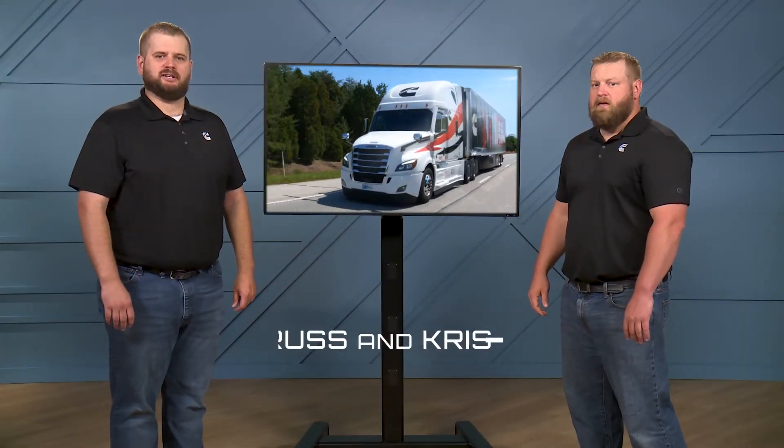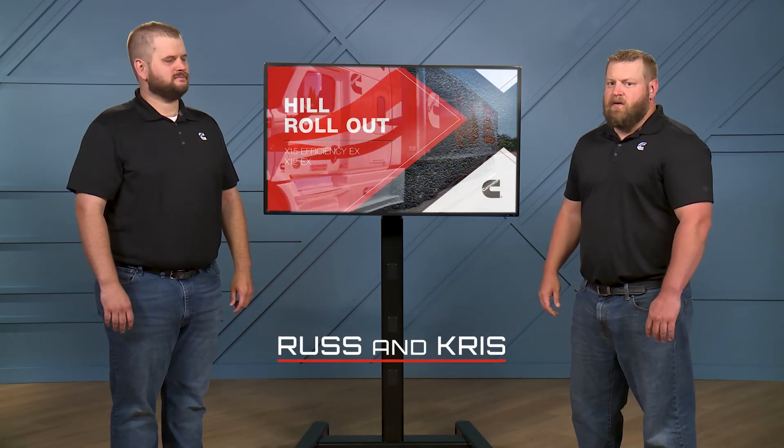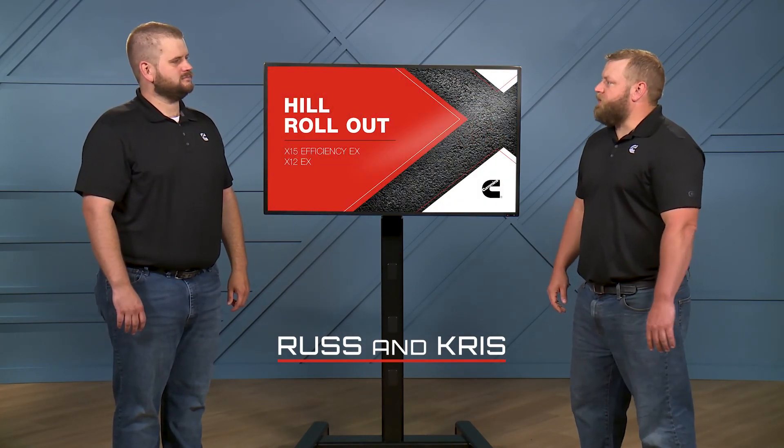Hi, I'm Russ Poling. And I'm Chris Tasnick. Russ, tell us a little about how Hill Rollout works.